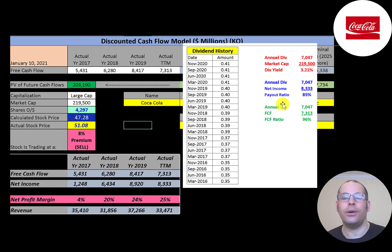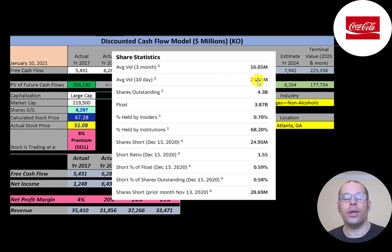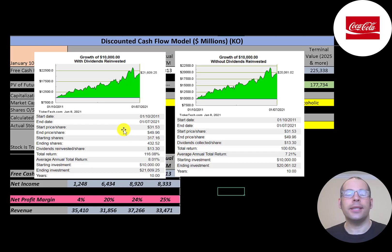This company has a very low beta of 0.58, meaning the stock moves about half as much as the market. The stock has gone down 10% in the last 52 weeks, much worse than the S&P 500, with a low of $36 and a high of $60. It's trading above its 200-day moving average but below its 50-day moving average. It's a very liquid stock with 16 to 23 million shares traded daily, and about 68% of shares are held by institutions, with a very low short percentage of only 59 basis points.